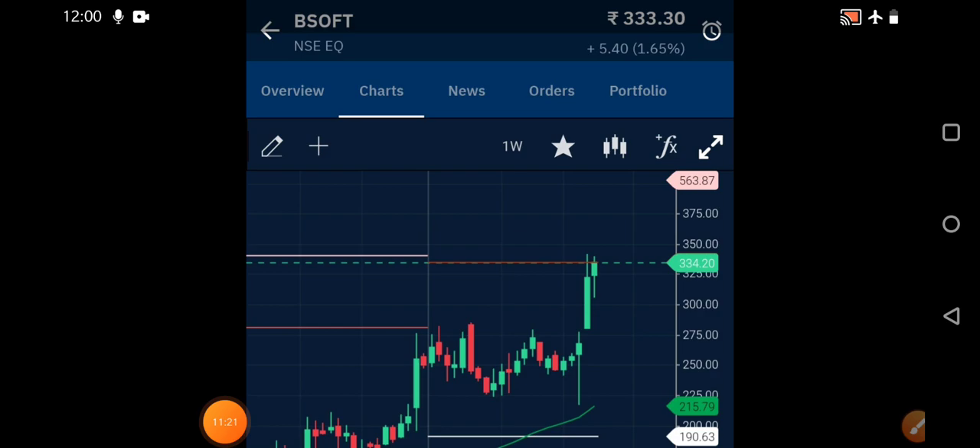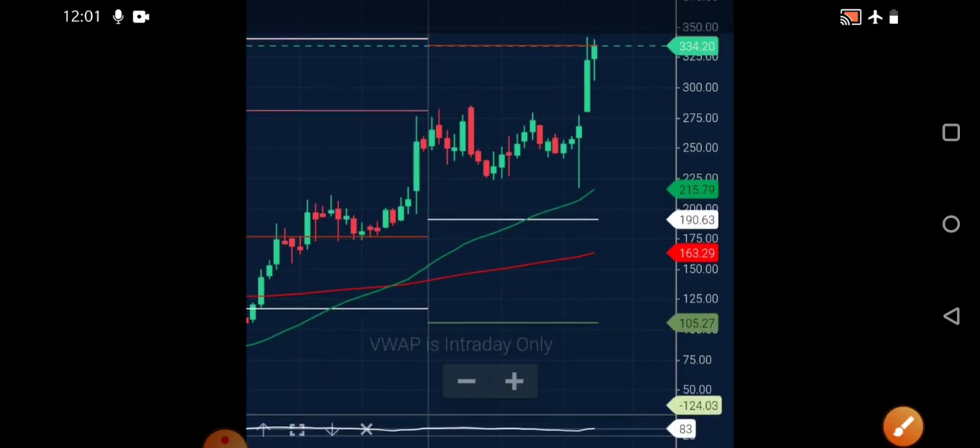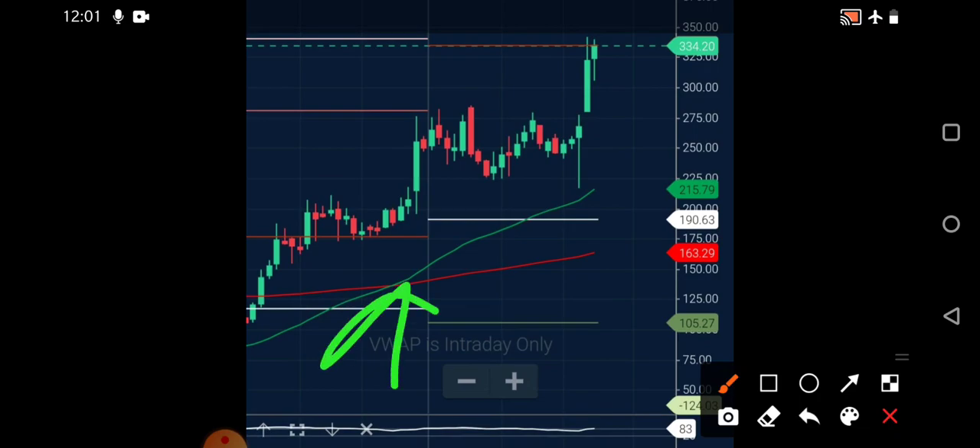On the one-week chart of Birla Soft, on Friday it closed near 333 rupees with almost 1.65 percent positive movement. The resistance region is around 335 — once it breaks that, 350 and then 400 can be seen in a short span of time. You can take entry at the current market price, or if you're a patient investor wait for a correction to 310-315 for a safer entry.